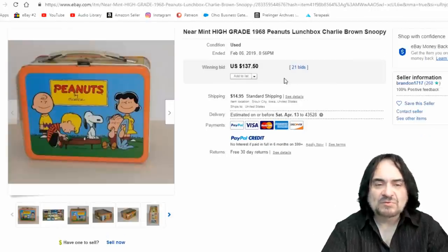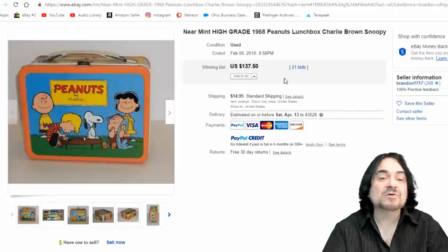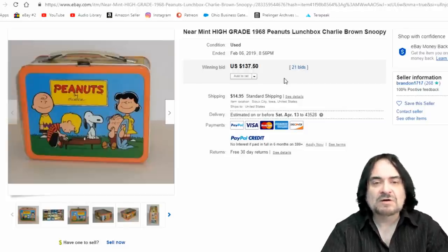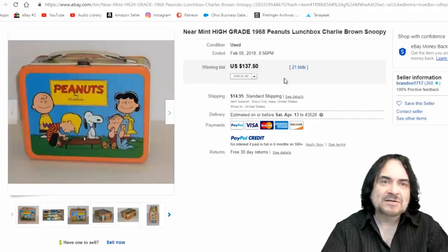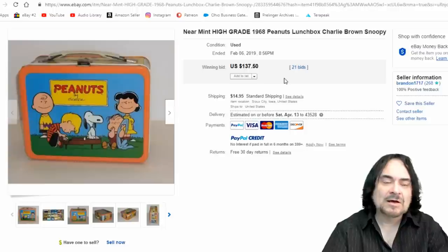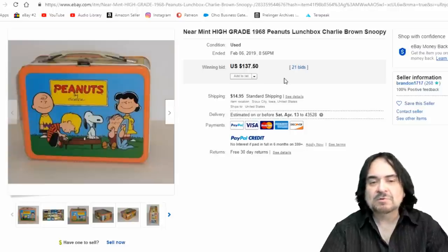I'm doing this video today because I was talking to a couple of other resellers and they hadn't a clue who Peanuts or Snoopy was, which surprised me. I asked my kids and neither of them had heard of Snoopy either. It's just one of those things that's out of fad for many people — it's not in the newspaper, and many people don't get the newspaper anymore.